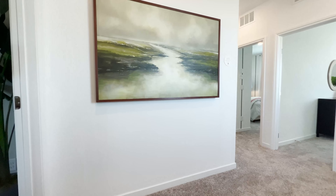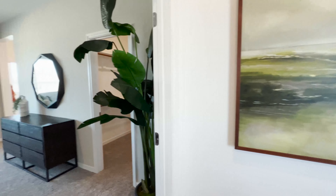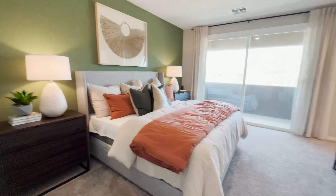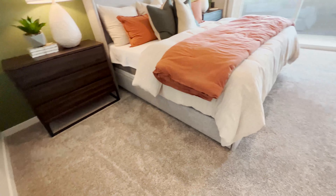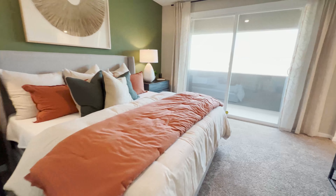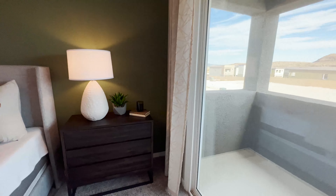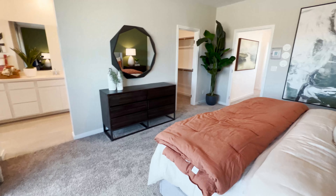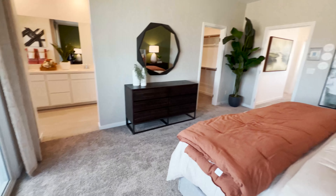Going upstairs to the left, I think this is the owner's suite — yes it is. It's a pretty good size owner's bedroom, and I always like that they include large glass doors, which makes the room even brighter.